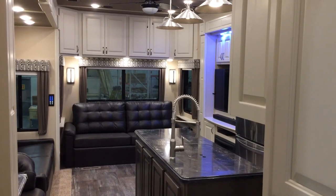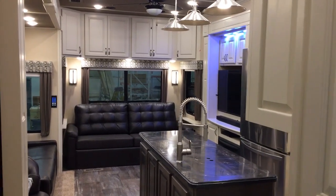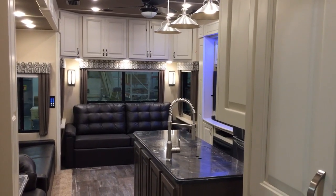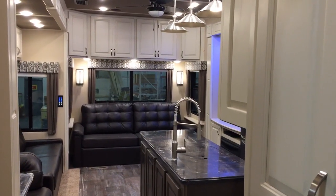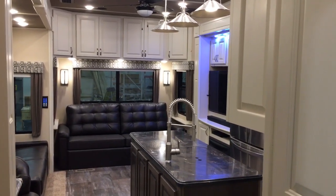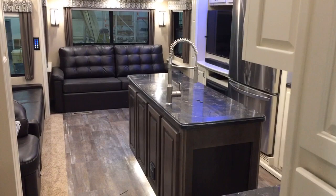Hey everyone, this is Ed Kiefer again bringing you another Luxe highlight. I am inside a 42 MD, just wanted to show you this — it's a little bit unique because we've got some two-tone cabinetry going on here.